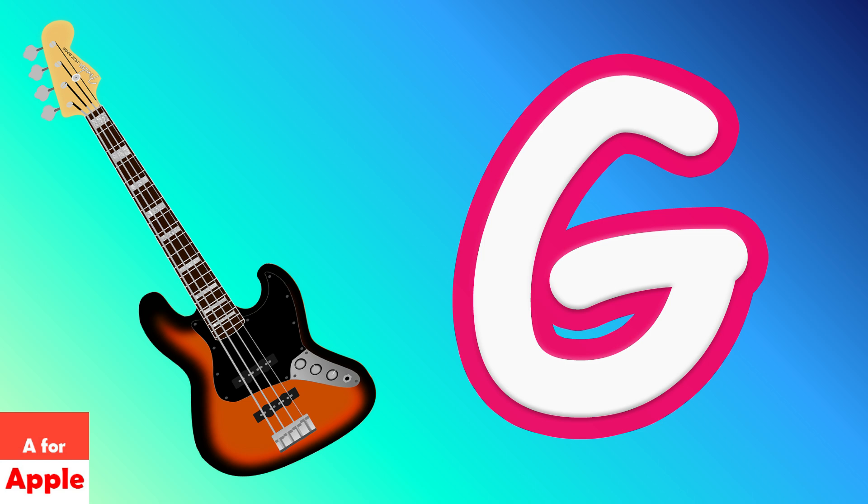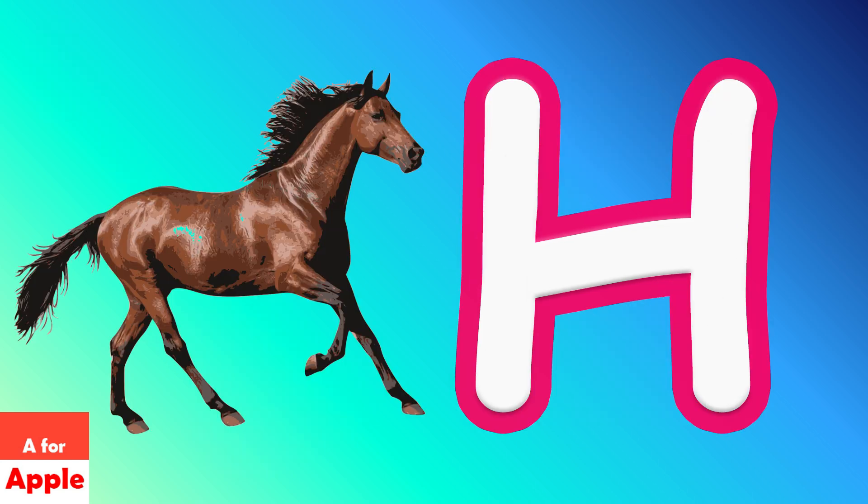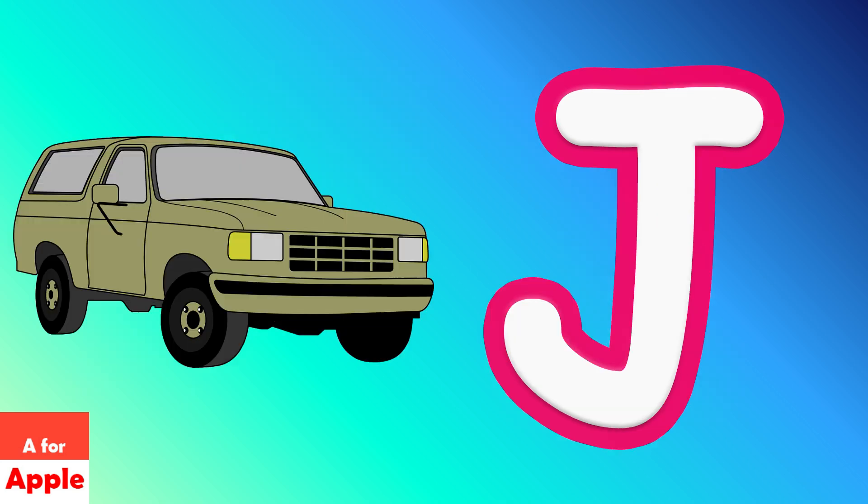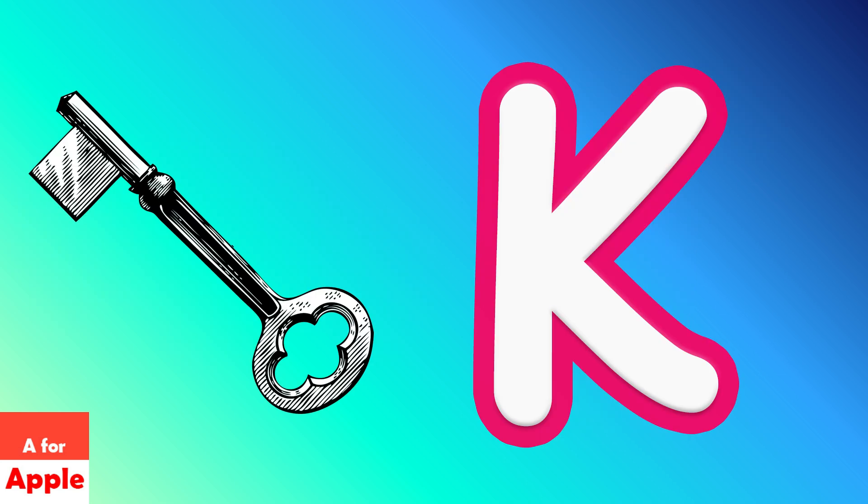C for guitar, H for horse, A for ice cream, J for G, K for Q.